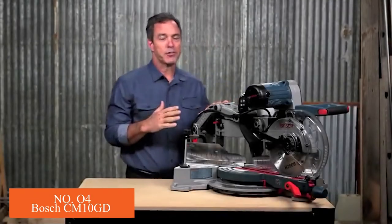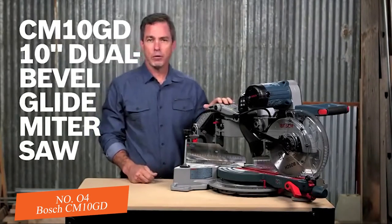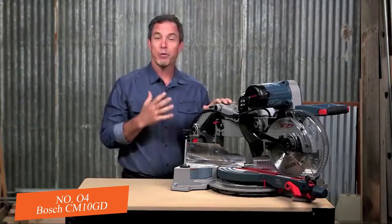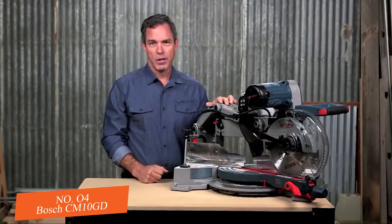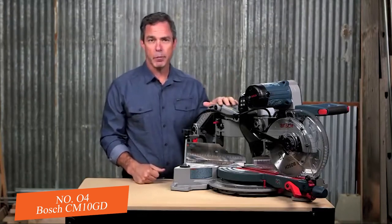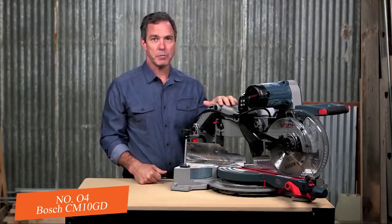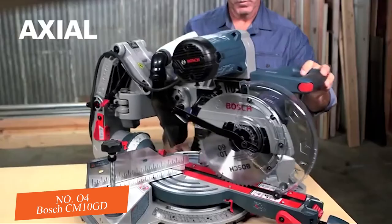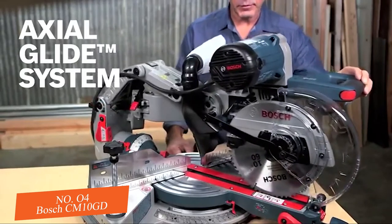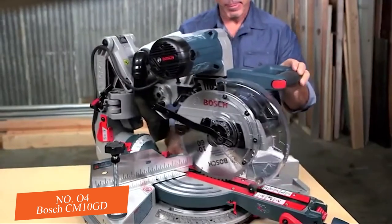This is the Bosch CM10GD Dual Bevel Glide Miter Saw. This saw combines evolutionary performance with revolutionary design. Remodelers, trim carpenters, and woodworkers will appreciate the unbelievable engineering that went into this space-saving design. This patented axial glide system provides consistent precision over the life of the tool while saving you up to 10 inches of workspace.